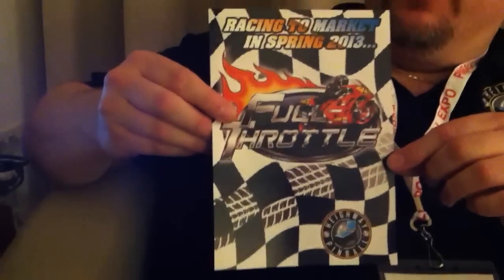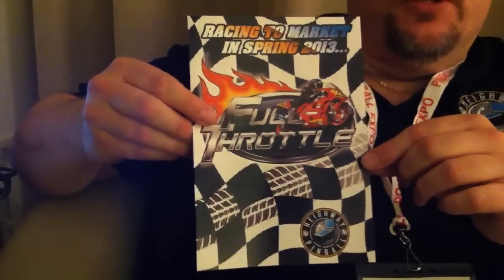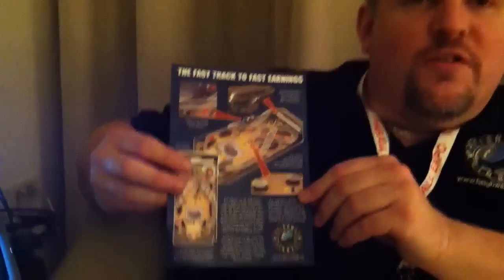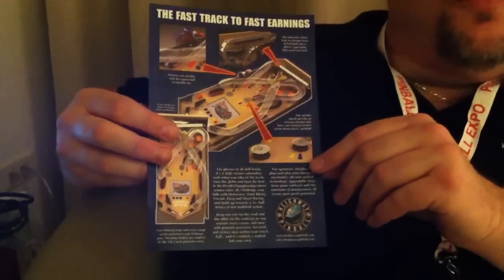So I'd like to introduce you to Full Throttle. This will be our first game and will be released in Spring 2013. It's a game about motorbike racing, and it's a very fast game with lots of flow, lots of looping shots, and lots of combo opportunities.